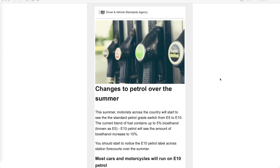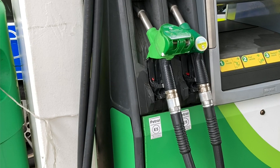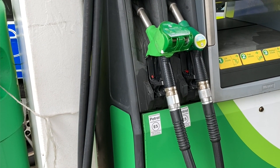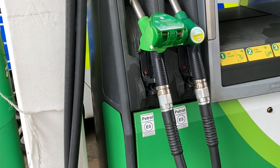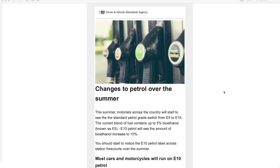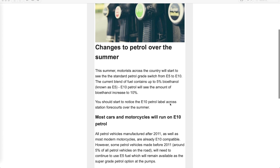Everyone's going to start seeing some changes at the fuel pumps. The E5 pump, which is the green one for unleaded, is going to disappear and be replaced by the E10. The difference is the percentage of bioethanol — E5 that we're getting at the moment is going to be increased to E10, which is 10%, and it's going to affect unleaded fuels.